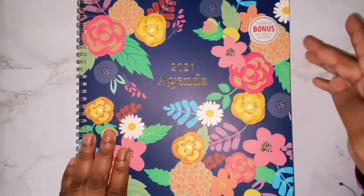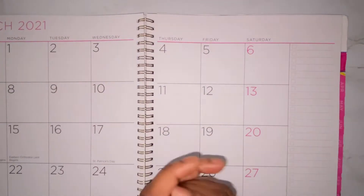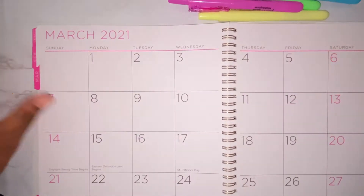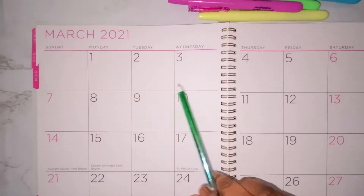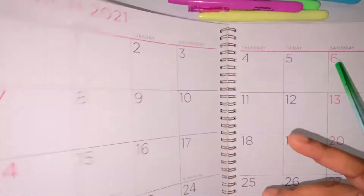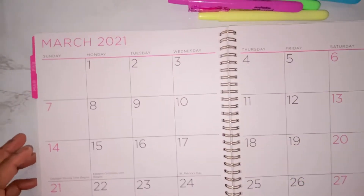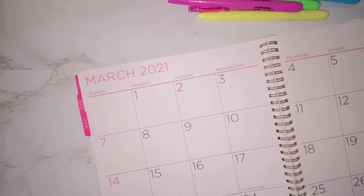We're going to go ahead and flip through to March. I have my highlighters here and my pen, so we're going to get started. What we're going to do is put down our paydays and put down what bills are due on what days. I don't put the price of each bill — I just put down what bills are due and what date they're due on. This will probably be a time-lapse, so this video won't be too long.